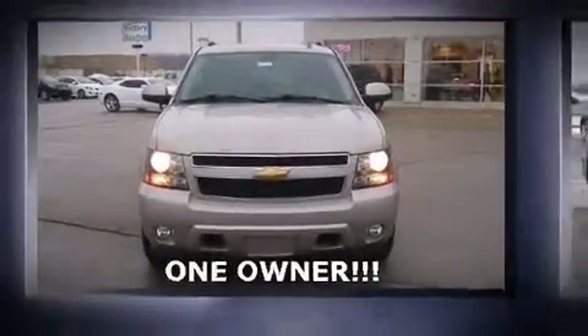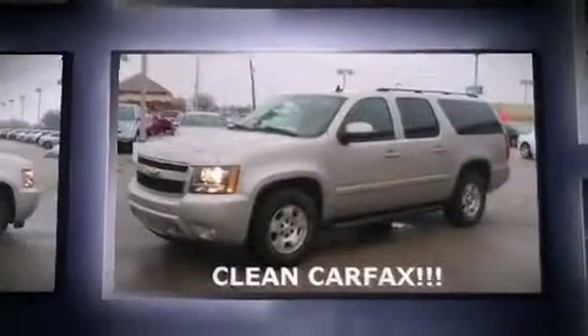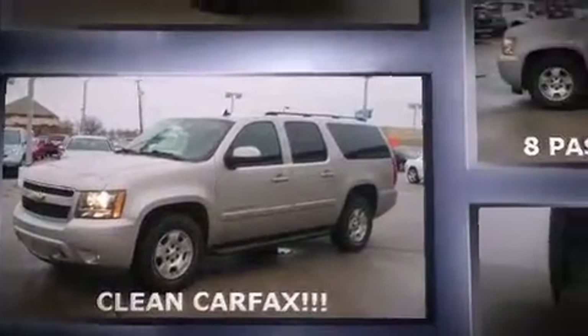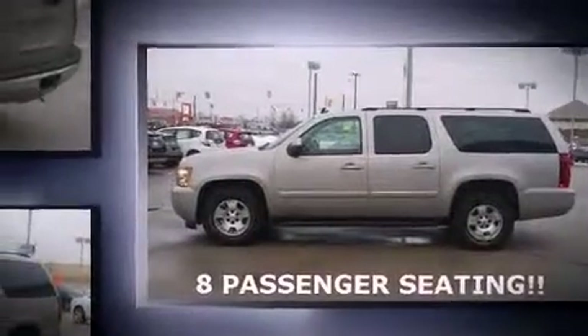Load your family into the 2007 Chevrolet Suburban 1500. It features an automatic transmission, rear-wheel drive, and a powerful eight-cylinder engine. Chevrolet infused the interior with top shelf amenities such as a tachometer, variably intermittent wipers, a front bench seat, and power door mirrors and heated door mirrors.